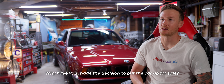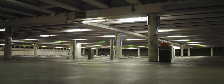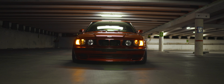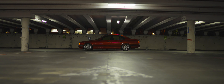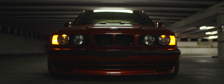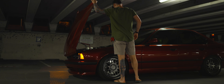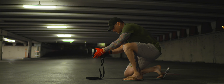Why have you made the decision to put the car up for sale? It just stood out to me — the hard lines, the four individual round headlights. It was an era that ended with that car. They went super modern and not hand-built after that, and that really is what ignited my love.